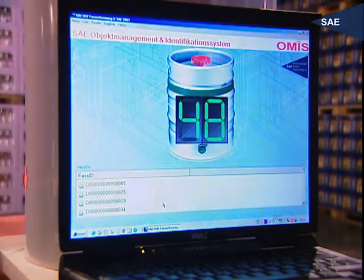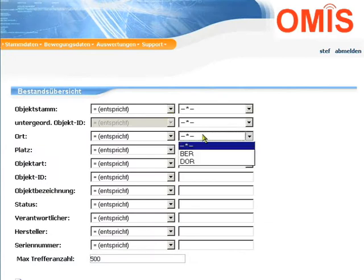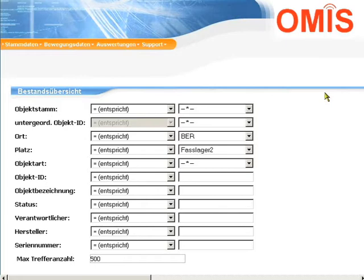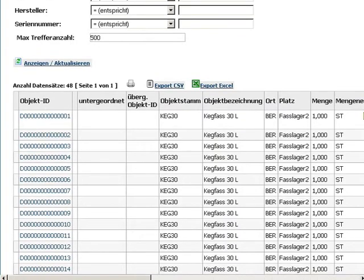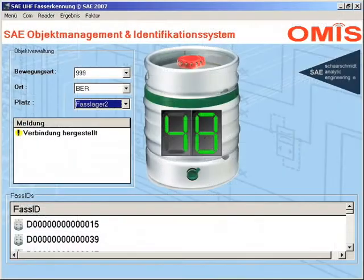What are the contents of the SAE AMIS solution? SAE has not only developed the identification band for bulk reading, but also the software for an efficient asset management. Following the identification of a barrel, there is a series of information available such as barrel number, content, filling date, expiration date, charge, maintenance information, and warehouse location history.